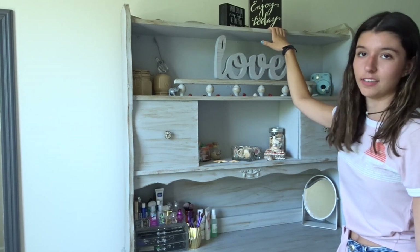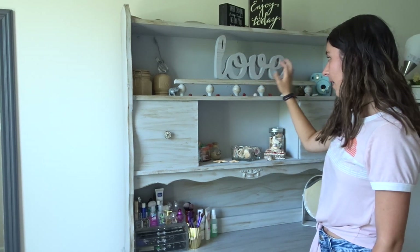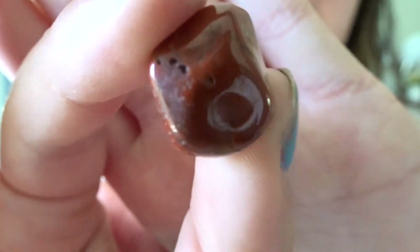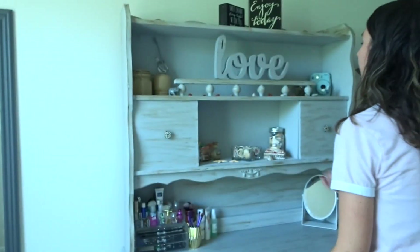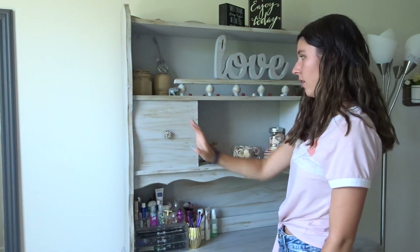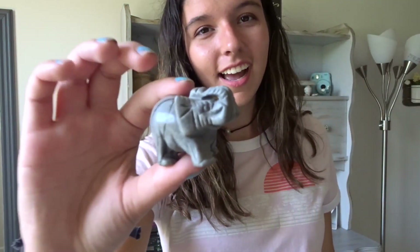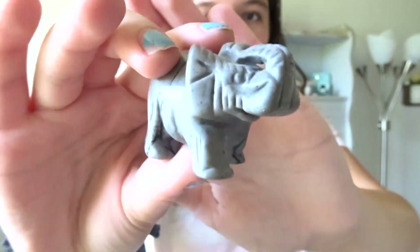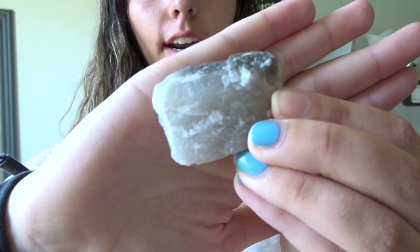I keep some cute signs here — one says 'Sweet dreams, sleep tight, we love you, goodnight,' my mom got me that one. Another says 'Enjoy today,' and one just says 'Love' which my grandma got me for my birthday. Below that there are rocks in different colors my dad got me when I was younger, spread out along here. Over here I have this elephant I got when I went to Boston a few years ago. There's also a rock I found in one of my travel bags — I'm pretty sure it's from Yosemite in California.